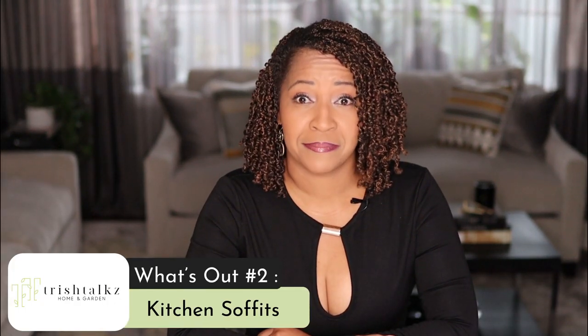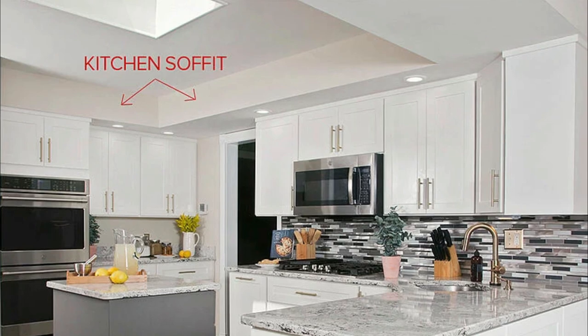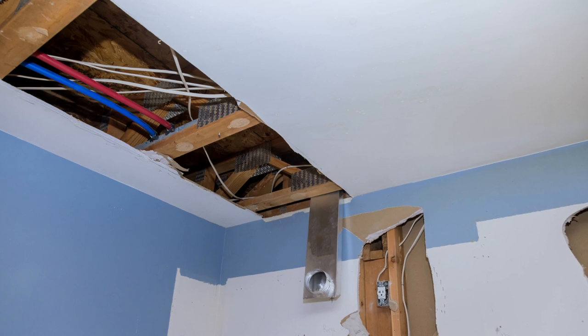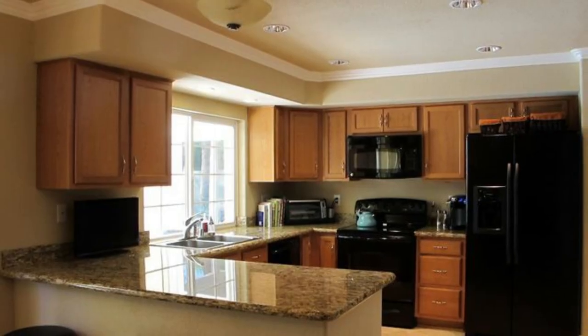What's out number two? Soffits. A kitchen soffit is usually a boxy structure built above the kitchen cabinets. Sometimes they hide wiring, pipes, or even ductwork. But a lot of times they don't have anything in them — they were simply built to fill in the dead space above the kitchen cabinets.